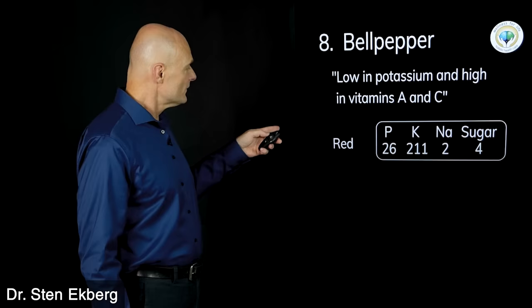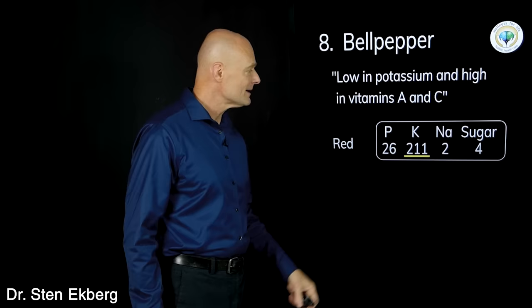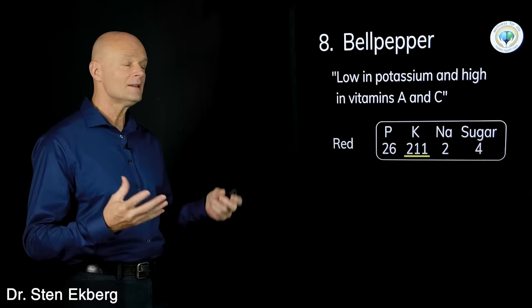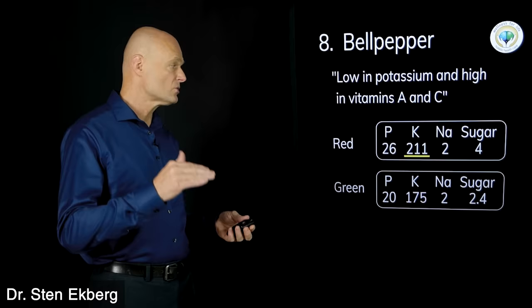Food number eight is bell pepper. They say it's low in potassium and high in vitamins A and C. The red and green are slightly different, and potassium is the one that sticks out as getting a little high. If you just have a few slices on the side, not a problem — but if you do a stir-fry or fajitas with tons of bell pepper and onion, you might get too high. Green bell pepper would be the better option if restricting potassium. Bell pepper gets a question mark.